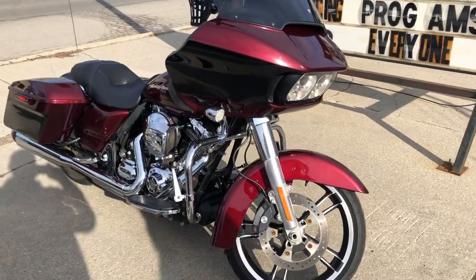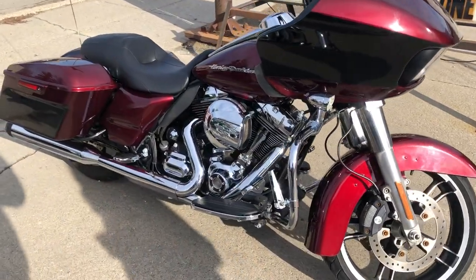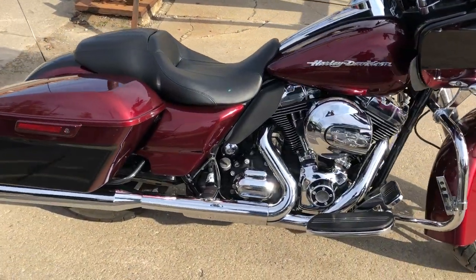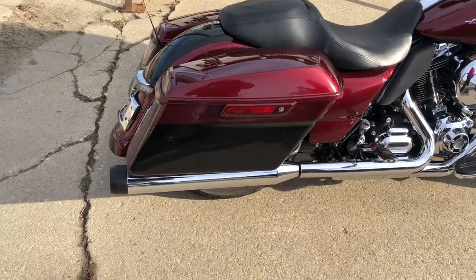Hey guys, approvalpowersports.com here. I have a used Road Glide for sale in that beautiful hard-to-find color. This is One Shark Road Glide.